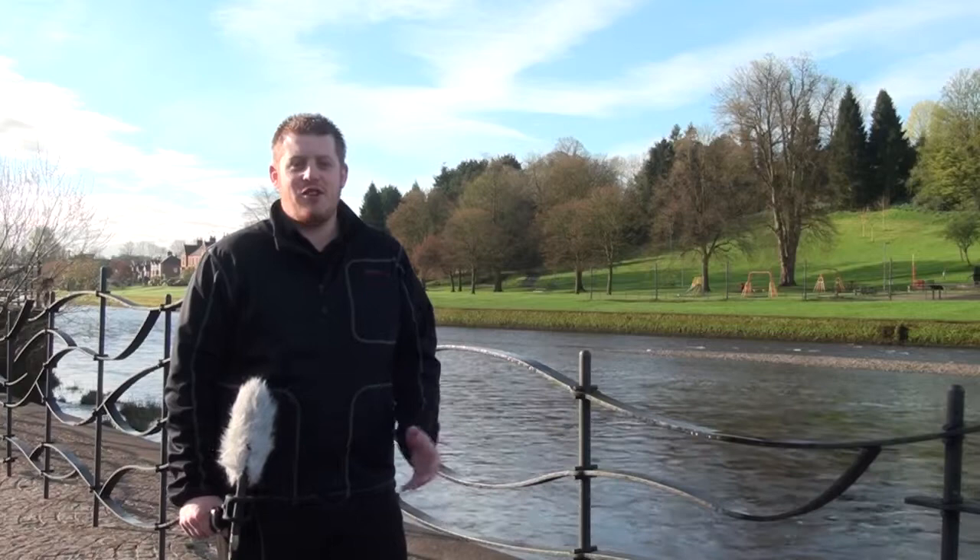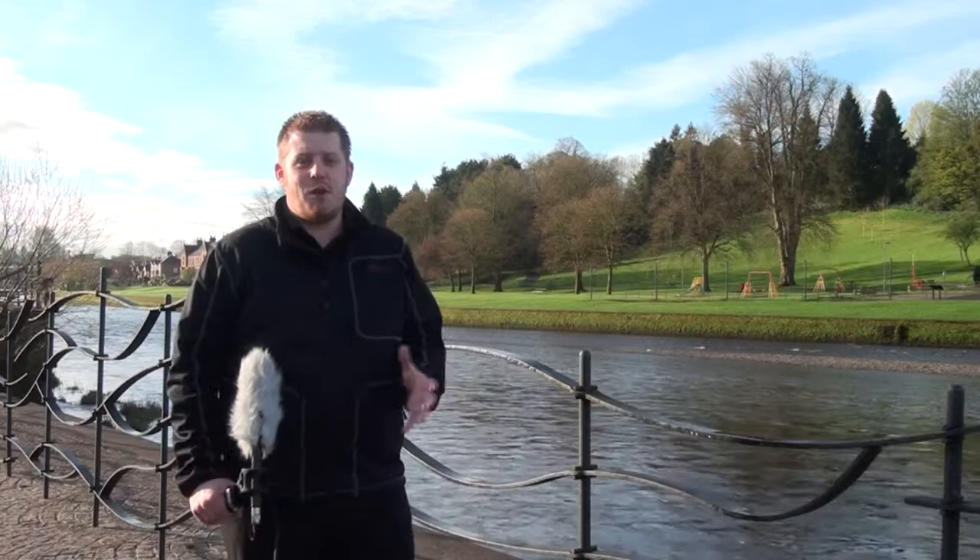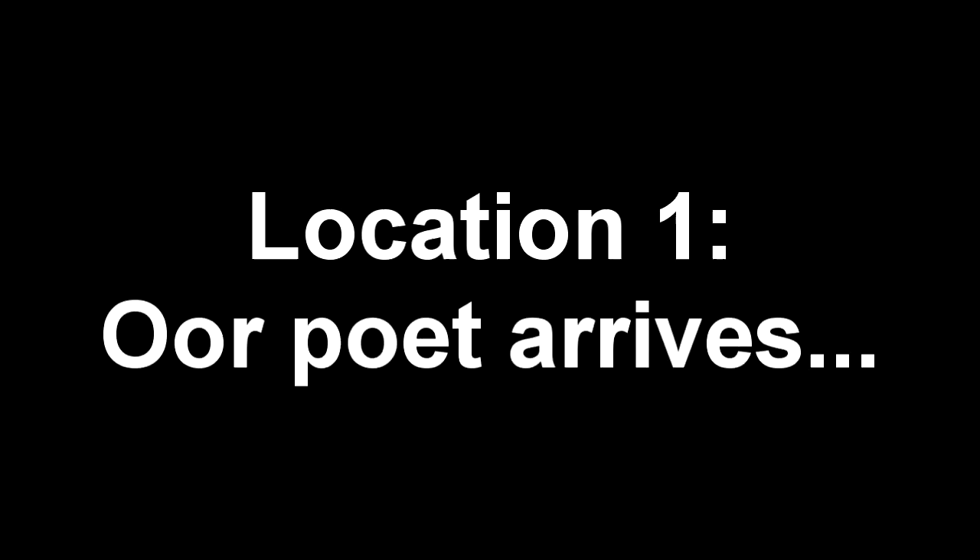Hello and welcome to the walkthrough of this brand new play all about the life of Robert Burns, commissioned by the Mfreson Galloway Arts Festival and written by the one and only John Kearney. Today we're going to take you through some of the locations and give you a brief overview of the story as it goes.